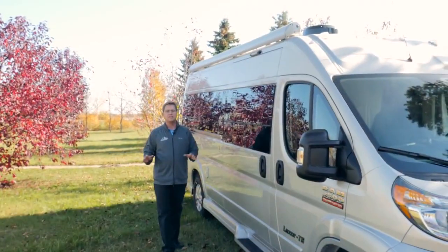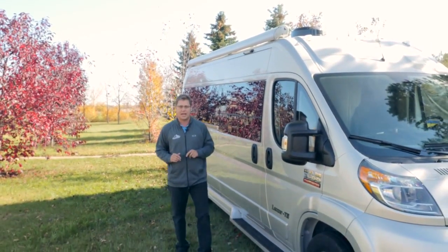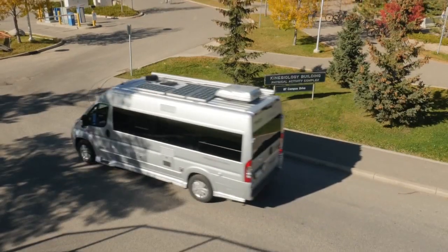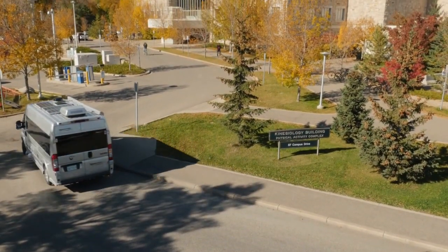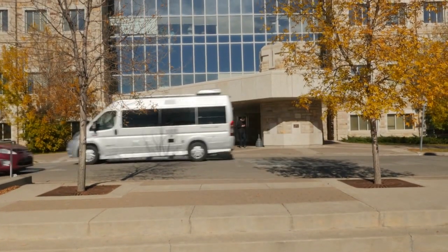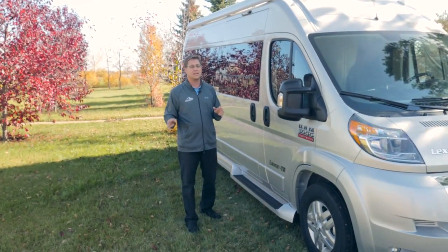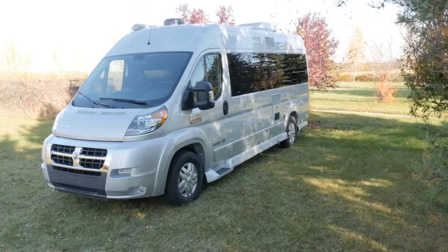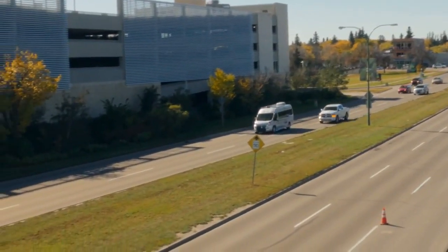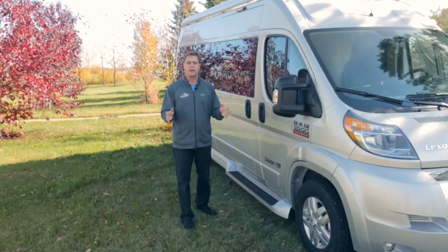The 2017 Lexer is built on the Ram ProMaster 3500 chassis. It's a 159 inch wheelbase, 20 feet 11 inches long and 9 feet 3.5 inches tall to the top of the roof air conditioner. This is a front wheel drive chassis and features the Pentastar 3.6 liter V6 engine with a six-speed automatic transmission, and will average around 16 miles per gallon on the highway as reported by our customers.